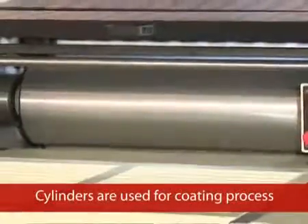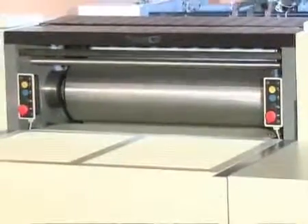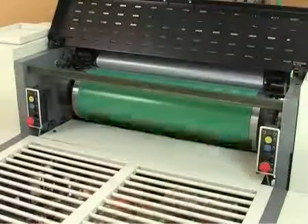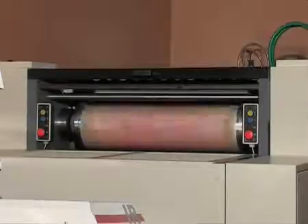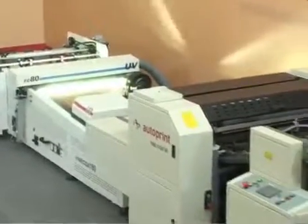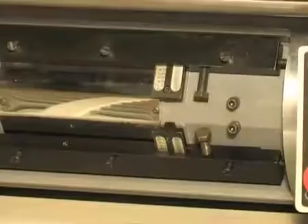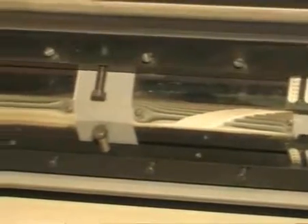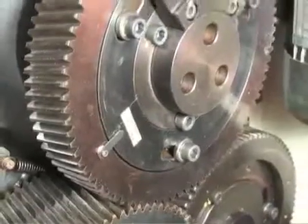The machine comprises two cylinders: a plate cylinder and an impression cylinder. Blankets are used for flood coating, and photopolymer plates are used during spot coating. Apart from flood and spot coating, the AutoPrint Fine Coat 80 can also perform spot knot coating using strippable blankets. Circumferential movement of the plate cylinder and skewing of plates are possible, enabling precise register of the coating over the printed substrate.